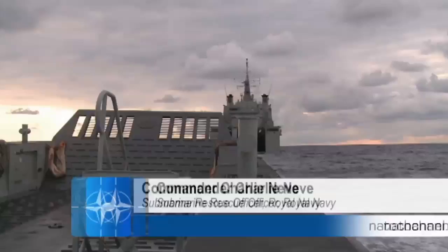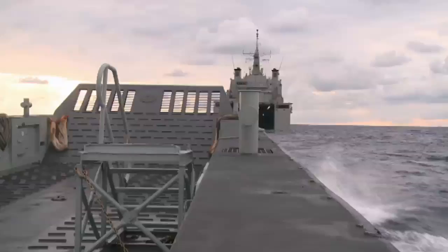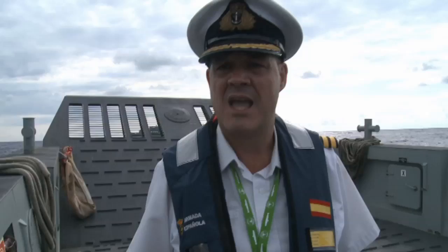Our submariners at sea are in a very unfamiliar environment to most of the public, which is deep underwater and can, at times, be a very dangerous place. If a submarine has an incident and goes to the bottom and is unable to surface, we have to go and rescue those submariners.